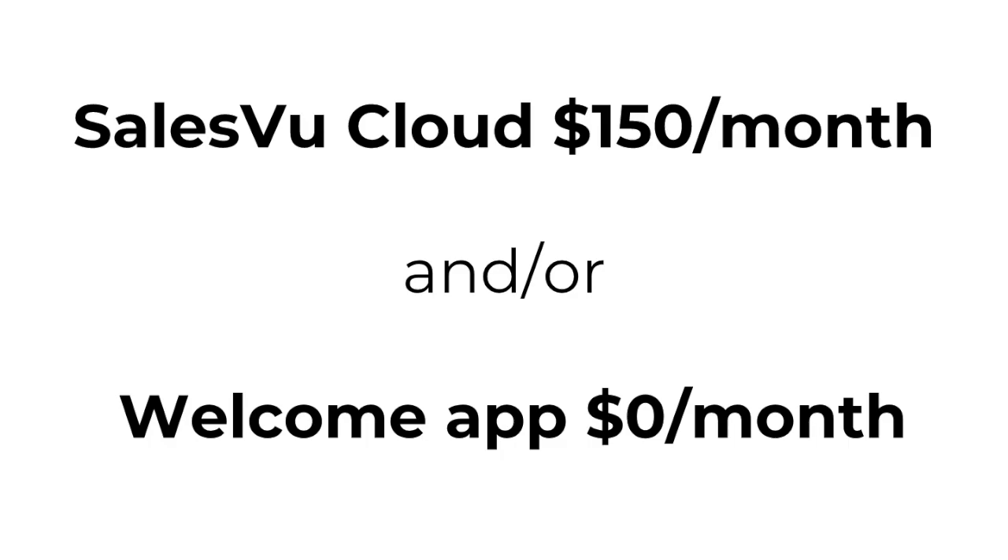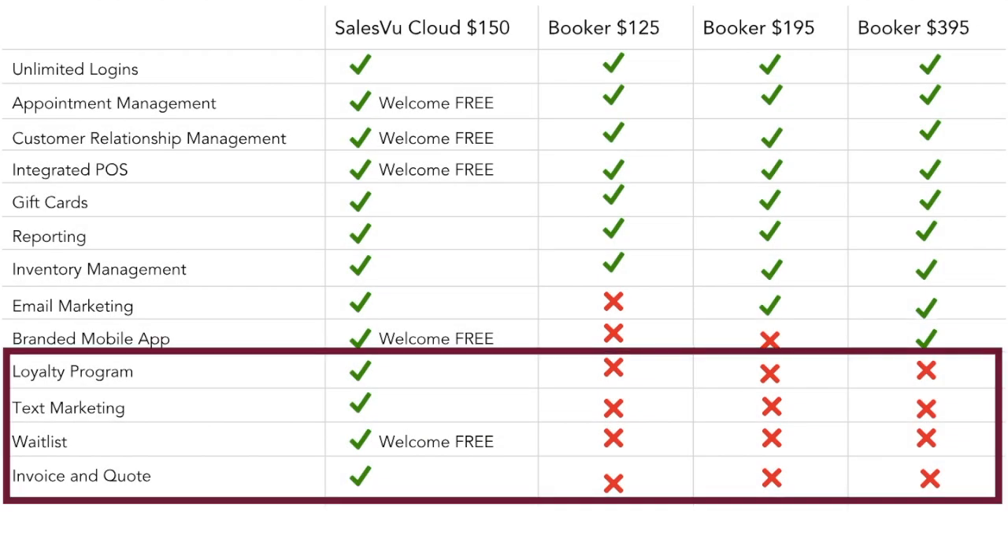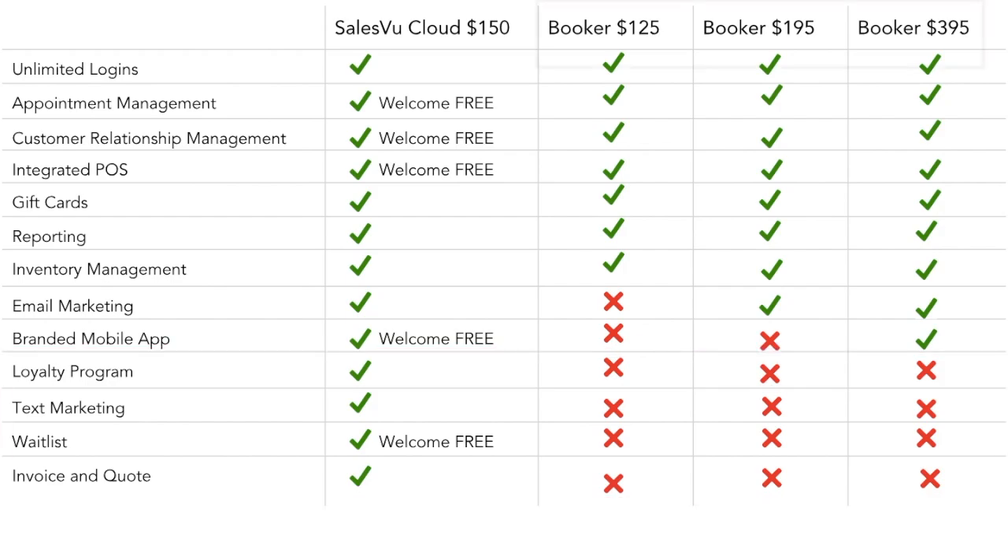While Booker offers similar functionality, it doesn't have any waitlist features, loyalty program, text marketing, or invoicing. In addition to that, there are no free options and the most basic bundle with the most basic functionality starts at $125 a month, and the cost can be as much as $395 a month for the full functionality.